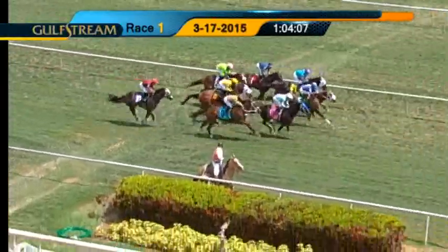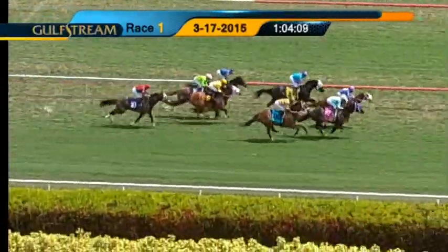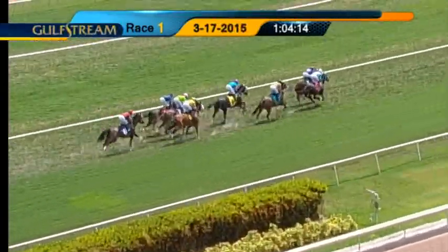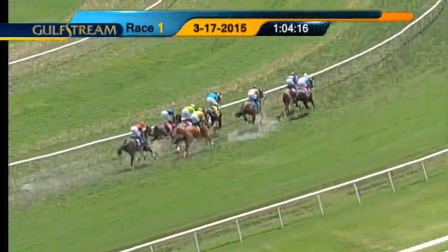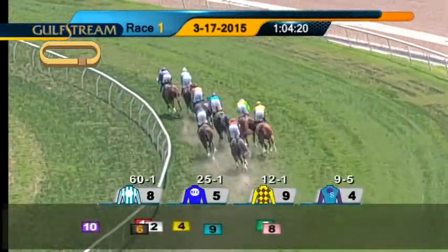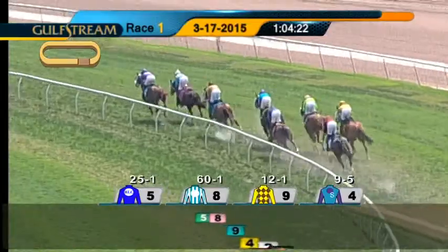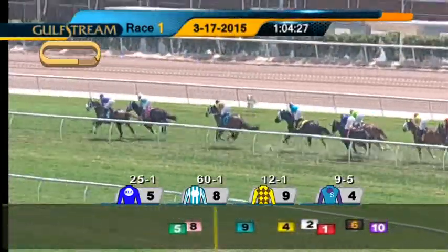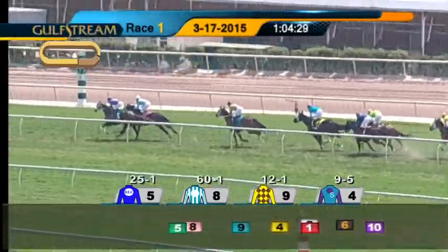Transformer came out well, so too Dunkirk's Best, and then it's Pleasure on the inside. On the far outside, Ellicottville goes up fourth. Then comes Cleveland, who races down at the rail just to the inside of Diana's Daisy moving into the turn. Boston Gardens out there three wide, and the trailer is My Dear Regina. On the first turn, it's Dunkirk's Best leading Transformer, these two setting the pace, a half-length apart.